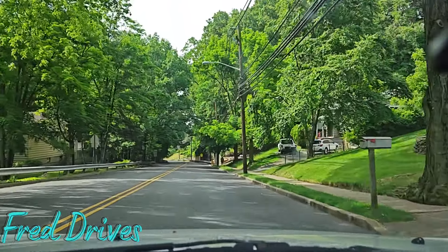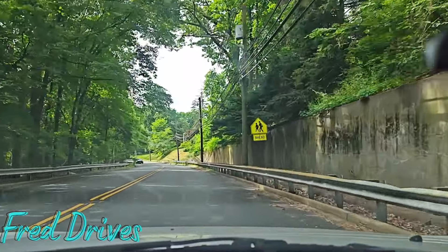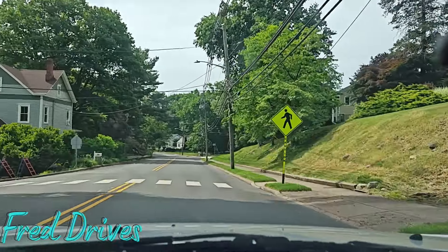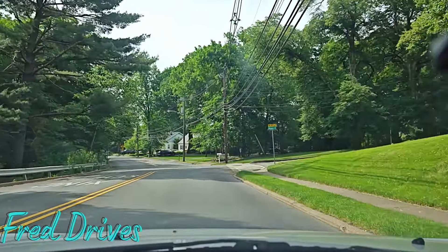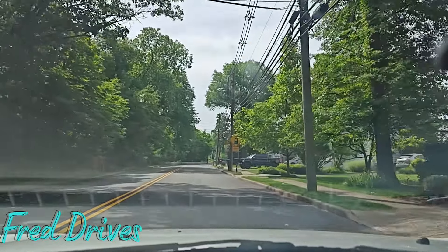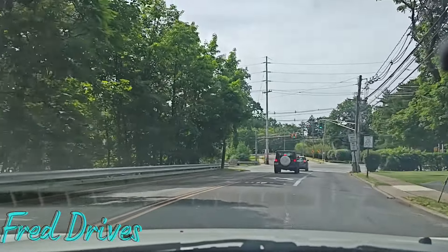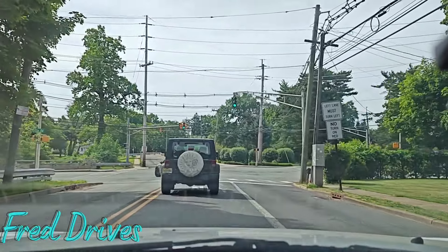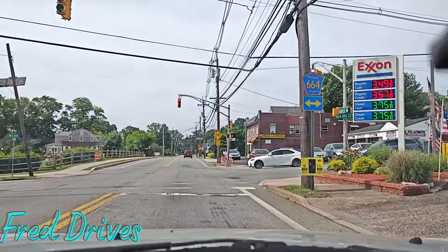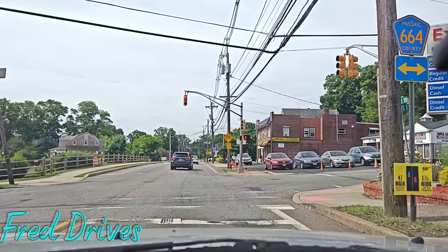I generally mind my own business and don't tell people what to do — they can drive how they want — but there are consequences to careless driving and speeding. Steel, metal, and glass hurts when you get into an accident at high speed. That was a public service announcement as we cross Nixon Court here on Goffle Hill Road. We are approaching Rea Avenue. At this Exxon: regular cash is $3.49, regular credit is $3.57, diesel cash and credit are both $3.75.